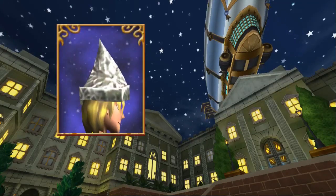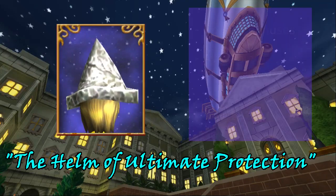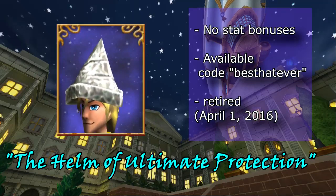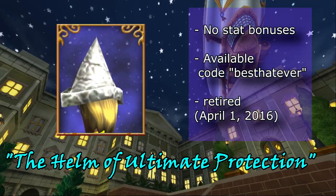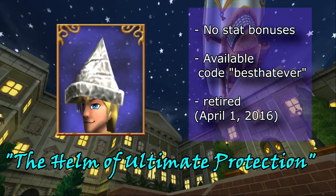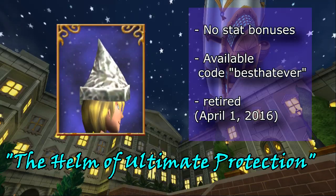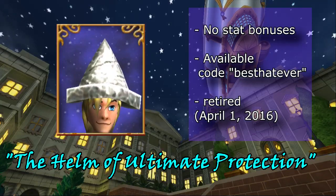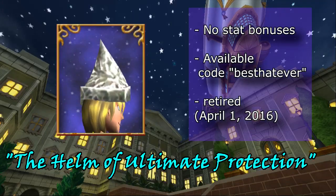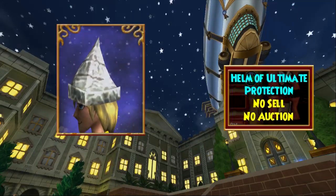Now this hat is actually one of the best hats in the entire game in the sense that it gives the ultimate protection — the Helm of Ultimate Protection. It has the best stats in the entire game, giving a total of zero bonuses. The hat was available through a promo code called 'The Best Hat Ever' back in 2016. Like the others on the list, it is no sell and no auction.